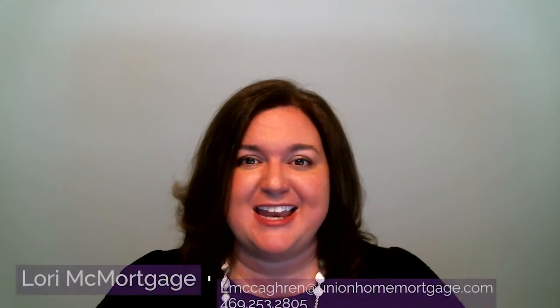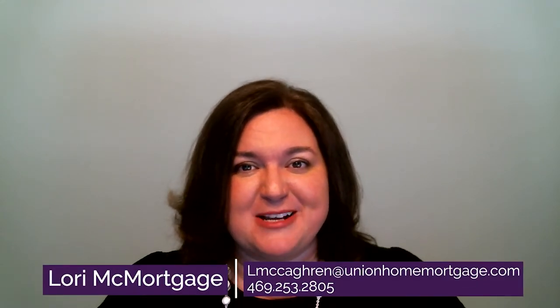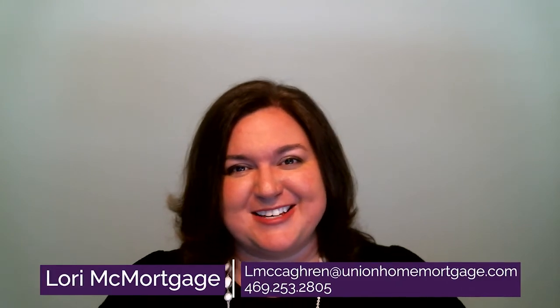Hi, I'm Lori McMortgage and I help people buy homes when they don't have the cash to pay for it. If it's your first home, your next home, or your rental home, my team and I will make sure you have the right financing in place and the process is smooth and easy. Thank you so much for watching today. I hope you enjoyed the video — please reach out to us at the information provided. We can't wait to talk to you.